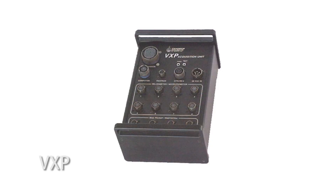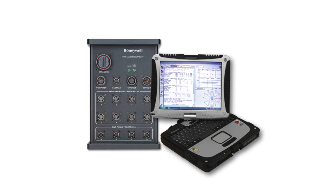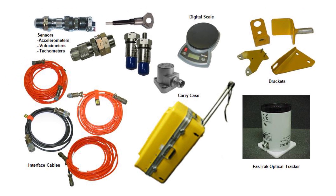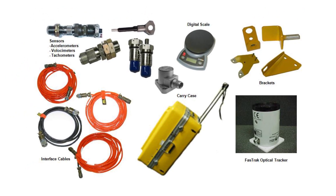The Honeywell VXB carry-on system includes the VXB acquisition unit, VXB display unit, software, and a carry-on kit and sensors. The VXB system interfaces to vibration and tachometer sensors located throughout the aircraft, and to the FastTrack optical tracker for main rotor blade tracking. It has expanded smart chart capabilities for balancing and analysis, and a programmable spectrum analysis feature for user-defined maximum frequency.